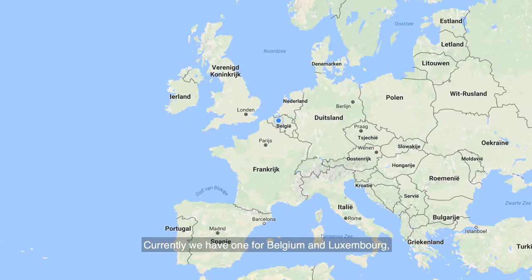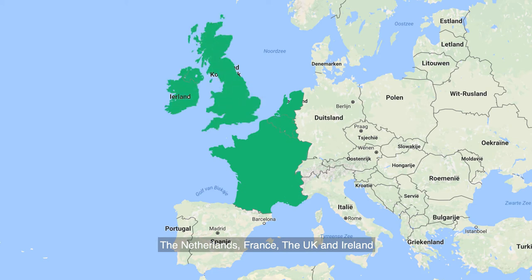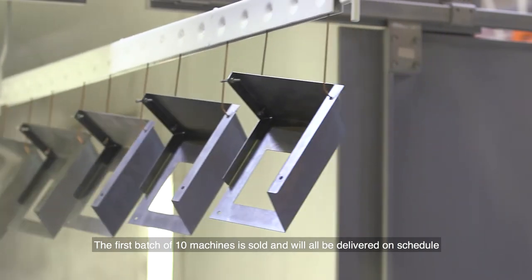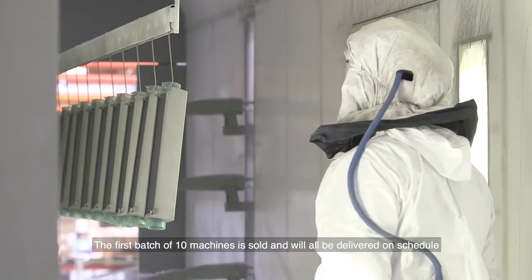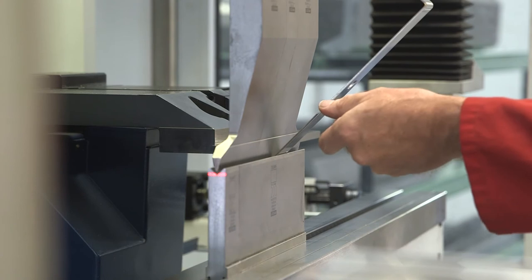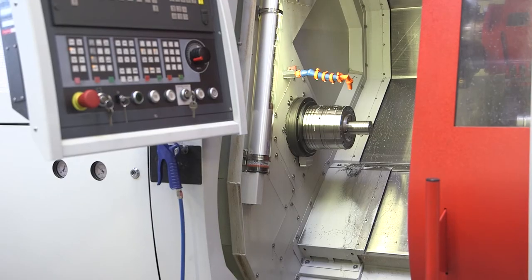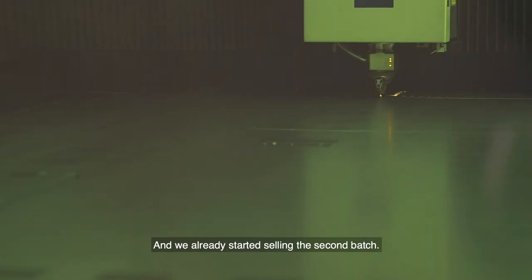Currently we have dealers for Belgium and Luxembourg, the Netherlands, France, UK and Ireland, and we are working on Germany and Poland. The first batch of 10 machines is already sold and will be delivered on schedule as we planned back in November 2015, and we are already selling the second batch.